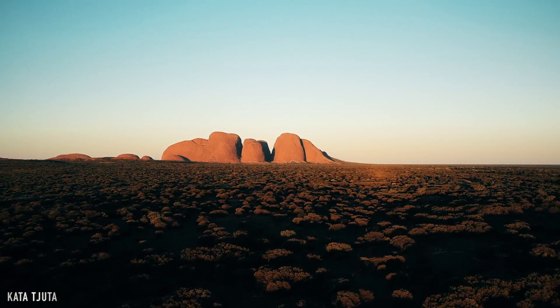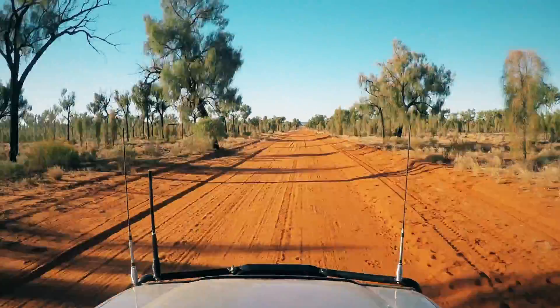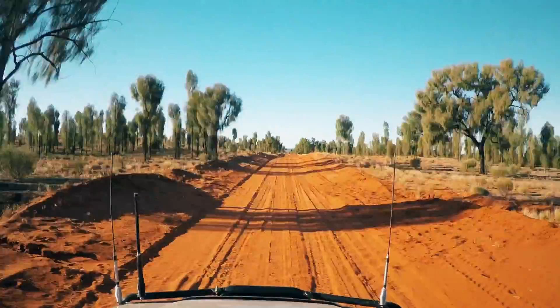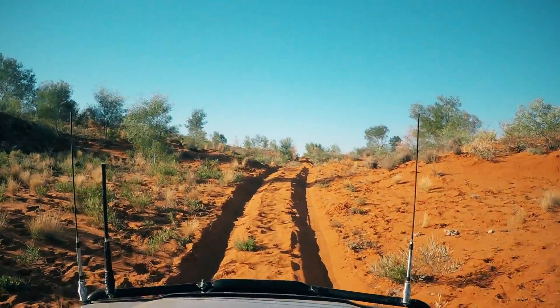Most of the area around Alice Springs up to Uluru and Kata Tjuta is very touristy and very well developed, so you really have to look around to find somewhere you can actually use four-wheel drive.